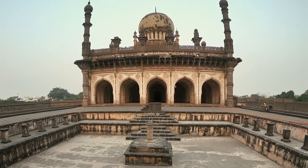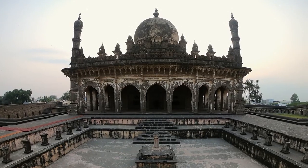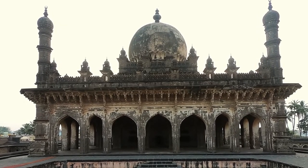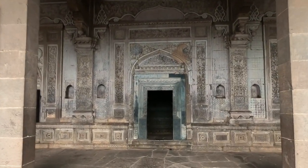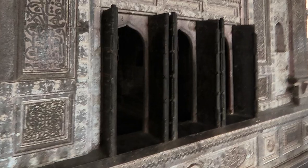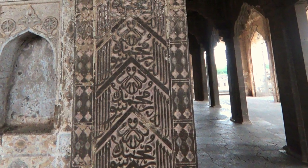Between the two buildings is a reservoir with a fountain. The pillars in the corridor are very Indian in style with little that is Saracenic about them. The verandah is worked into geometric, lotus, key, spiral and intricate knot patterns.